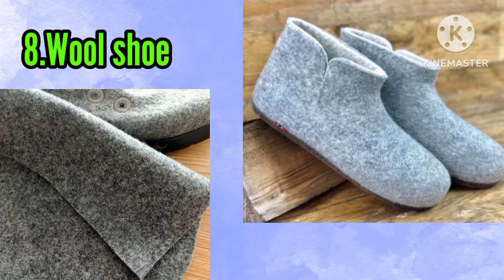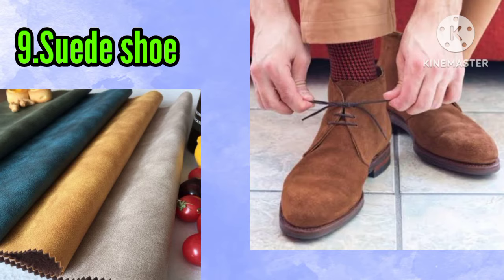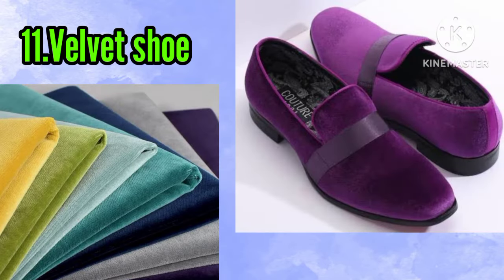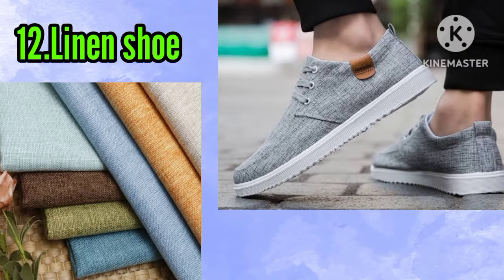Number eight: wool shoe. Number nine: suit shoe. Number ten: chanel shoe. Number eleven: velvet shoe. Number twelve: linen shoe.